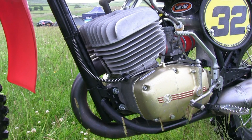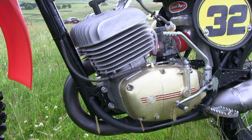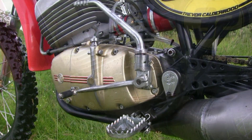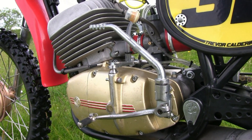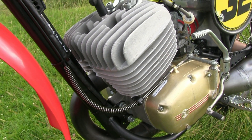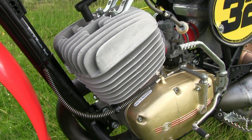The motor is basically a 1969 block which has undergone a few internal modifications to make it into this long stroking 403cc unit. Although since this video was done, Trevor is already making further improvements to this engine to make the motor even quicker on the track.